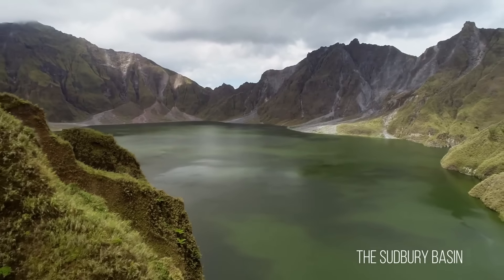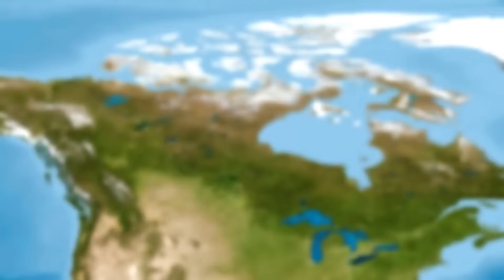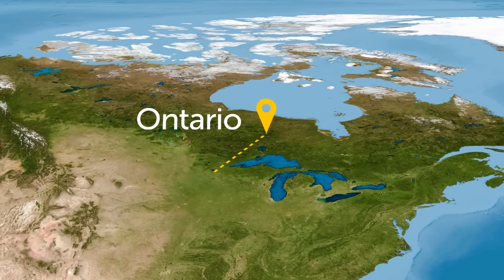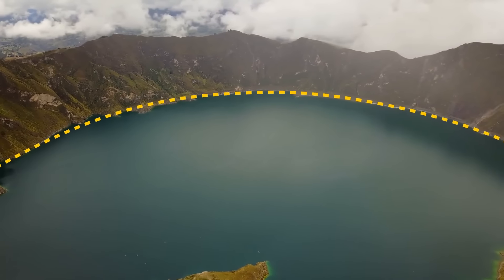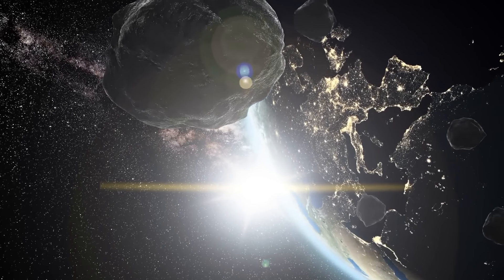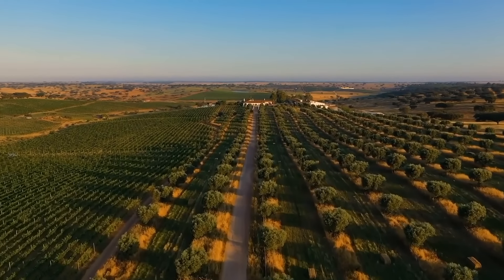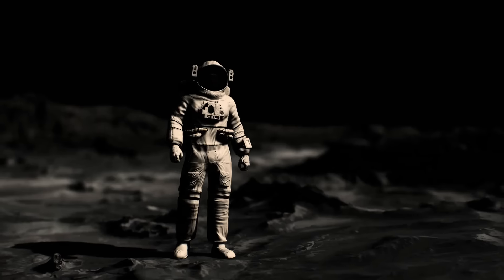The Sudbury Basin in Ontario, Canada, formed over 1.8 billion years ago, is one of the largest and oldest impact craters in the world. The impact was so powerful that debris was found 500 miles away in Minnesota. Unlike most circular craters, the Sudbury Basin is an oval — 39 miles long and 19 miles wide. The original impact site may have been 10 miles deep. The asteroid carried a high concentration of natural minerals, making the soil incredibly fruitful — its floor is now home to numerous fruit and vegetable farms. The unique crater formation was even used to train Apollo astronauts before their missions to the Moon.